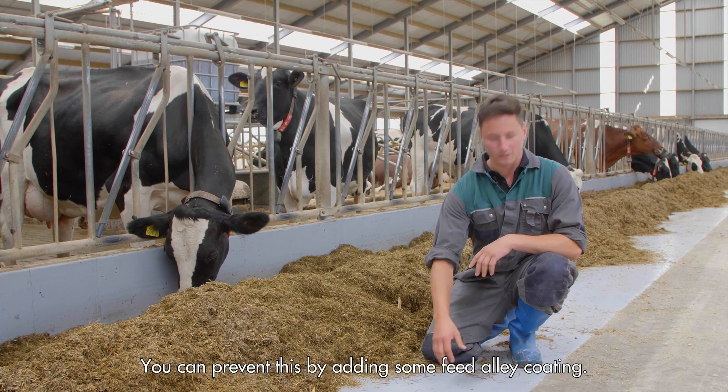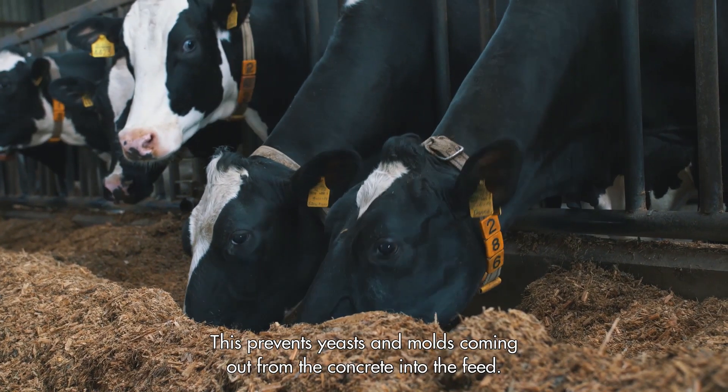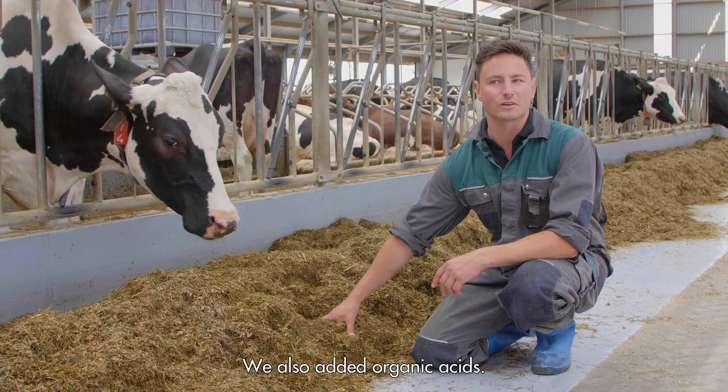We can prevent this by adding some feed alley coating. This prevents yeast and molds coming out from the concrete into the feed. We also added organic acids.